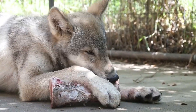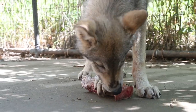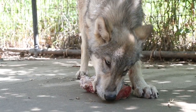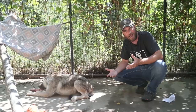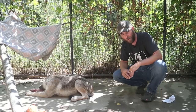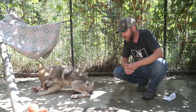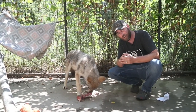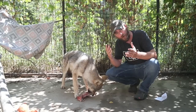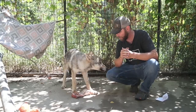They did everything they could. They searched. They looked for scat, poop, prints — and nothing worked. So what we think probably happened is that this little guy was young, just getting out of the den. He was probably exploring and wandered too far away from the pack and got lost. Very possibly he was then chased by a predator, got even farther from the pack, and at that point the pack probably just abandoned him thinking he was lost.